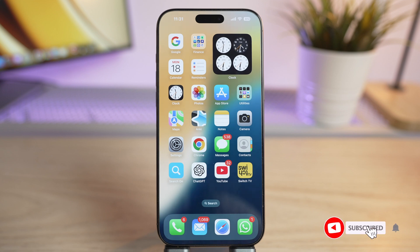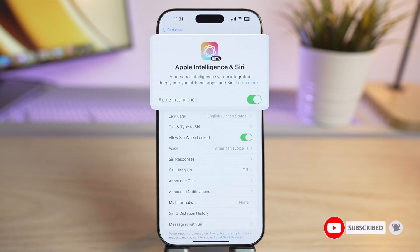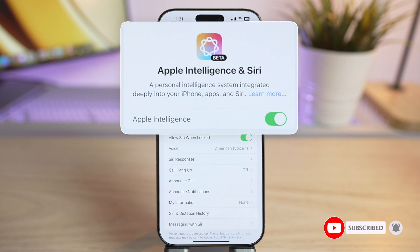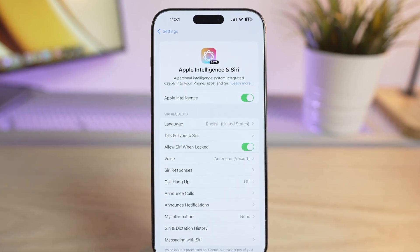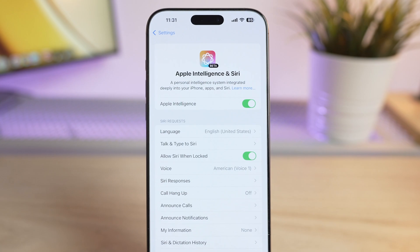Welcome back to the channel. Did you know that Apple's new Intelligence feature can help you proofread your text in a whole new way? This is available on iPhone 15 and 16 with iOS 18.1.